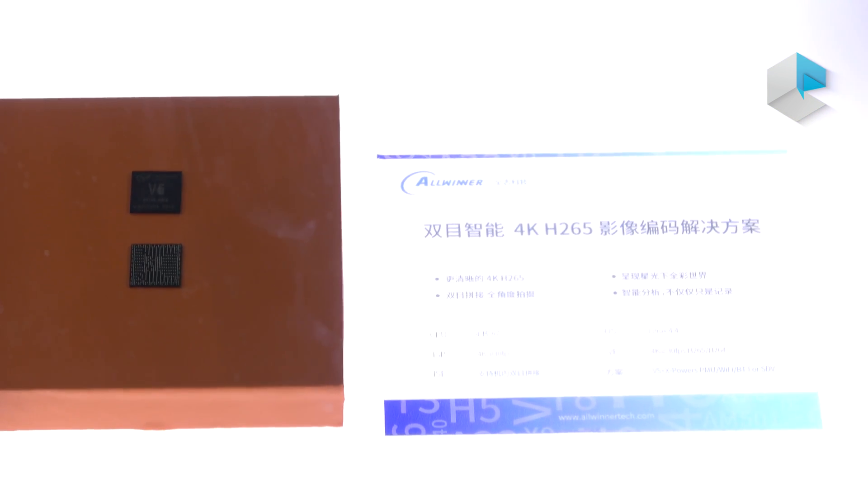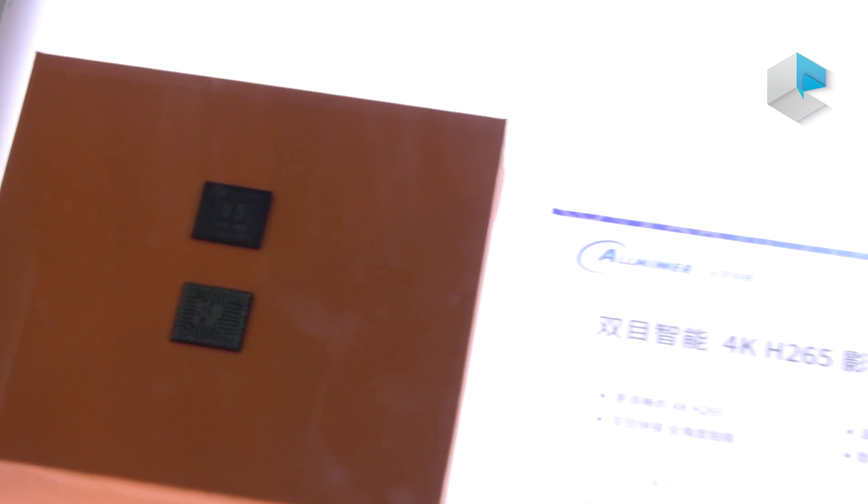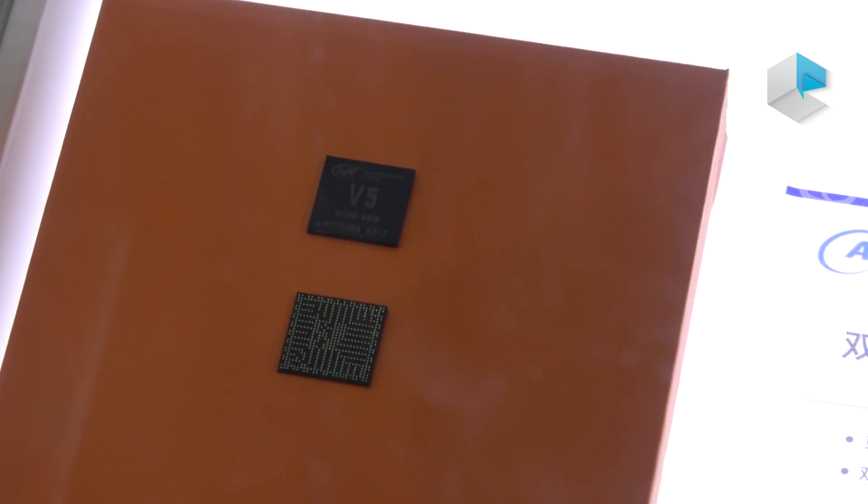And here is V5. It's a new processor for IP cameras as well as action cameras. It can support dual 4K H.265.